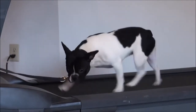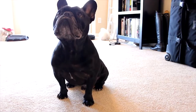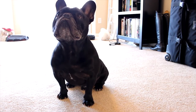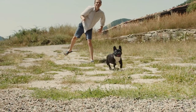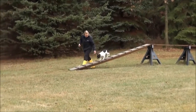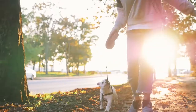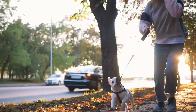Frenchies have moderate to low exercise needs. Because of their flatter faces, these dogs suffer from respiratory issues if submitted to excessive levels of exercise, especially on hotter days. It's almost ironic that these dogs have high levels of energy. You can play fetch or go for a walk or even a run with your French Bulldog, but pay close attention to their breathing and stay sharp in case you hear it increasing in speed.